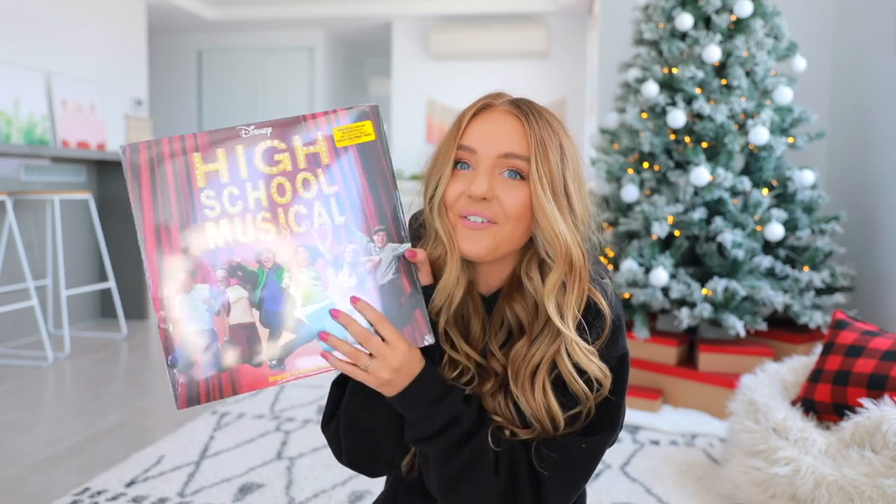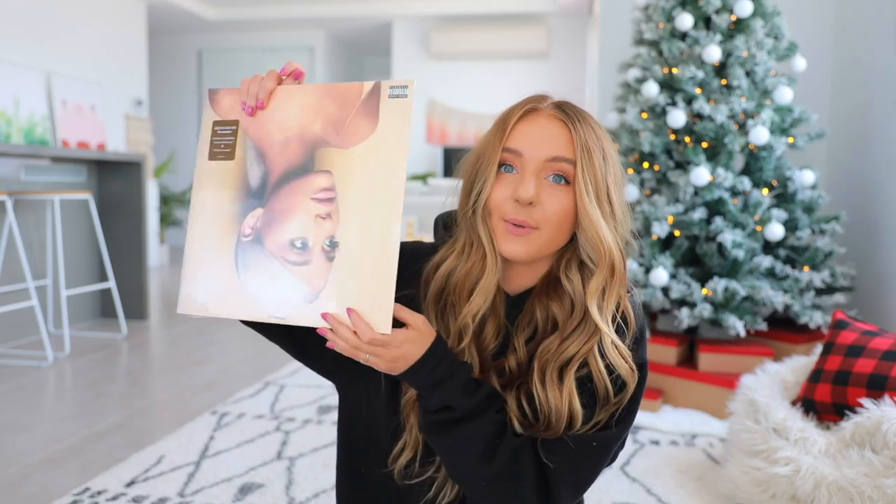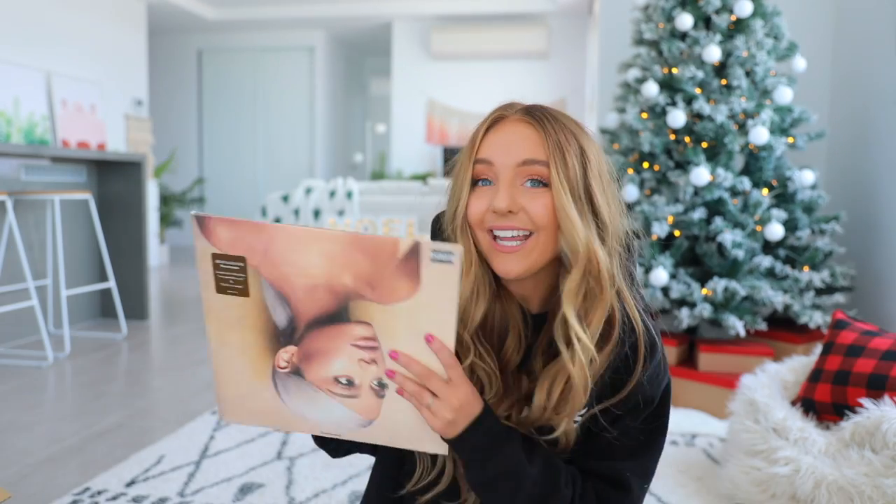To go with the record player, I obviously wanted to get some records. The first one is the High School Musical record — if you don't like High School Musical, maybe we can't be friends. I also got the Sweetener record too. Also, who has watched the Thank You Next music video? I watched it this morning for the first time and I couldn't breathe.